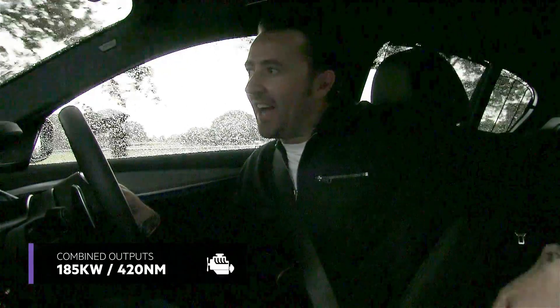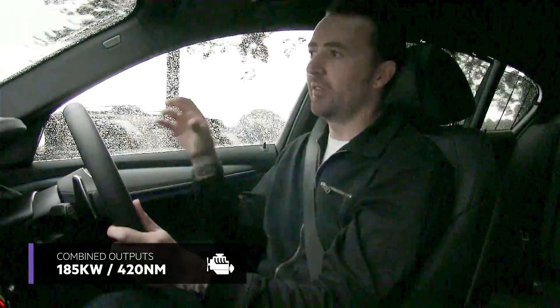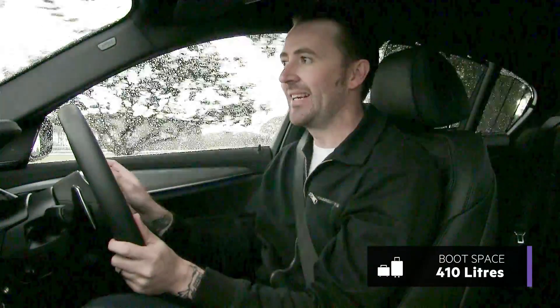The batteries are under the back seat, and the fuel tank has been moved more towards the boot area, which does eat into your boot space a little bit.